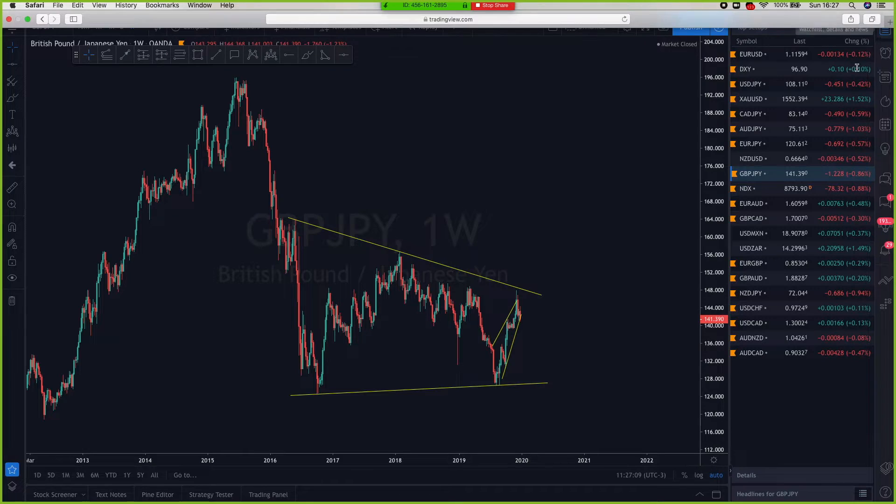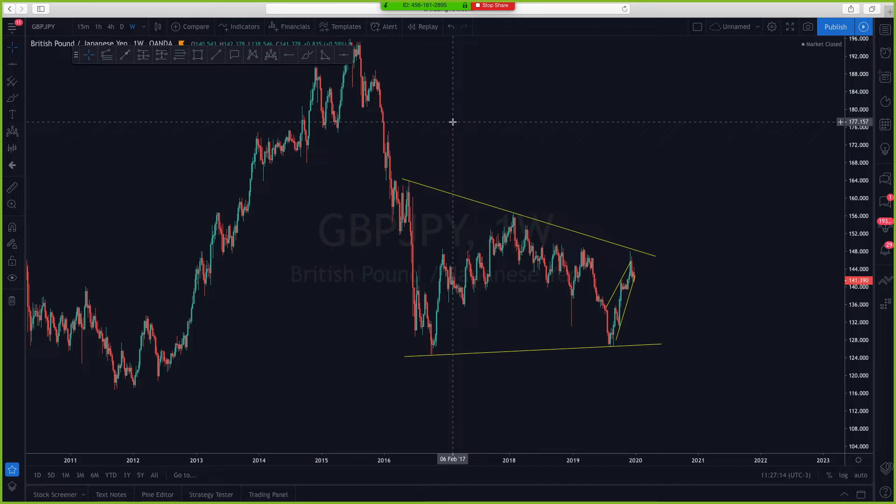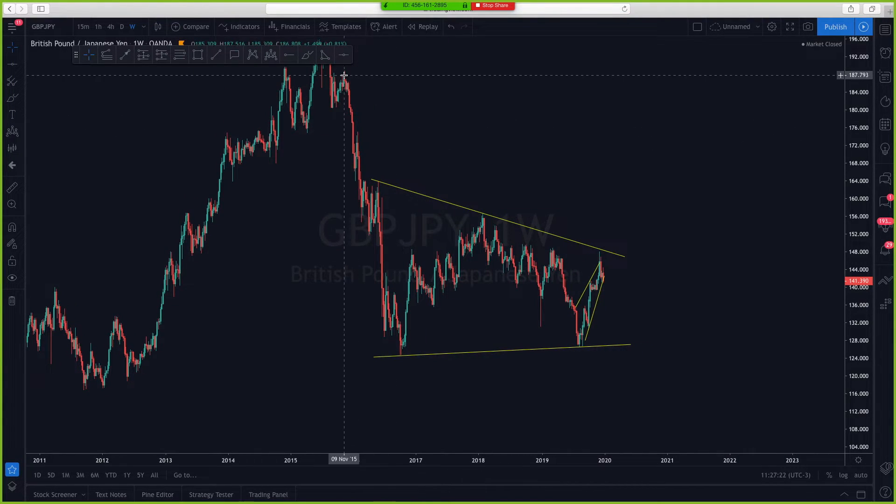GBP/JPY. Looks beautiful. For those that understand structure, those that know how structure moves, you can simply take a look at this and say wow, this is a beautiful pair. Because take a look at this.